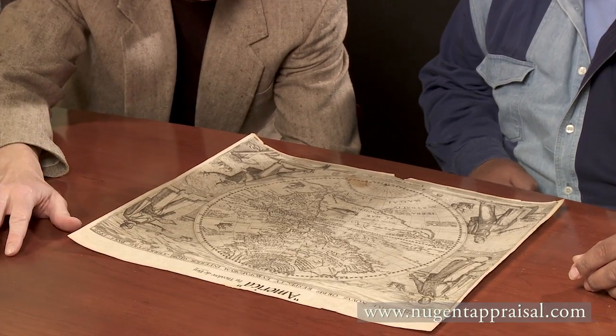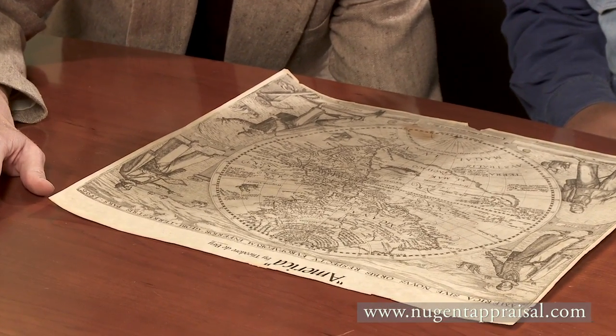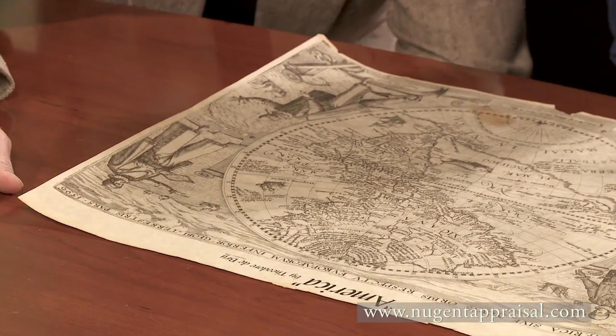Copper plate engraving was the technology of the time that allowed them to put this information into images. It's a process called intaglio. What they would do is get a soft metal, which is copper, and then Theodore de Bry would actually engrave — draw this detail into the copper. Then they would ink the copper, put paper onto the copper plate, and with very intense pressure they would squeeze it. What would happen is the paper would actually go into the inked incisions, and that's what created this text and these images. It was a really neat process that took a person of amazing ability.